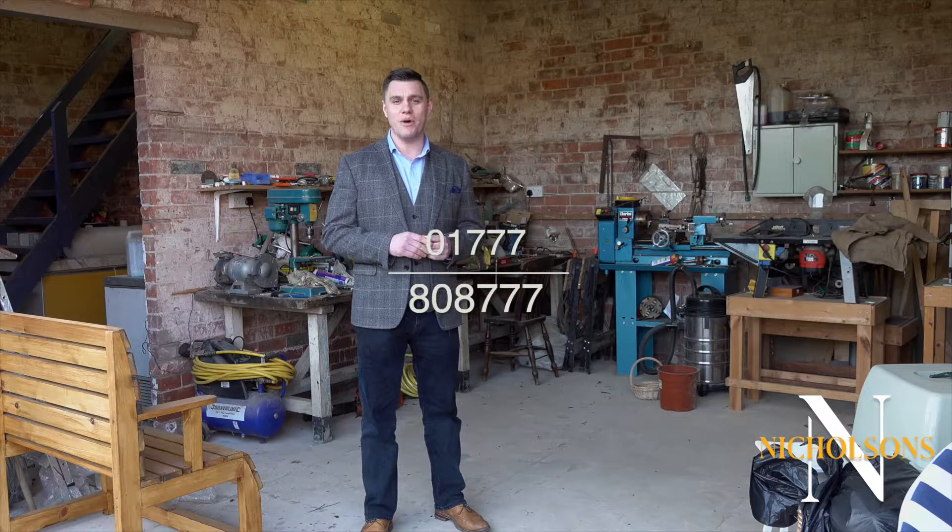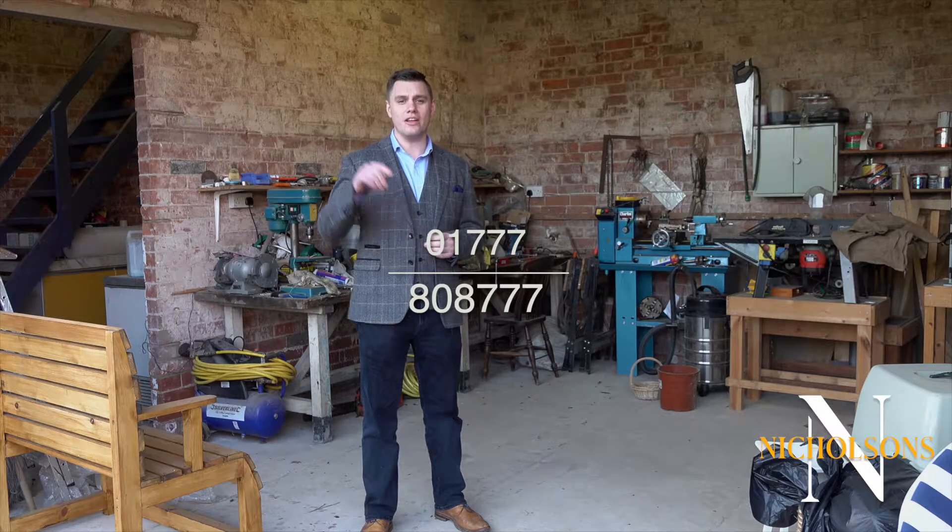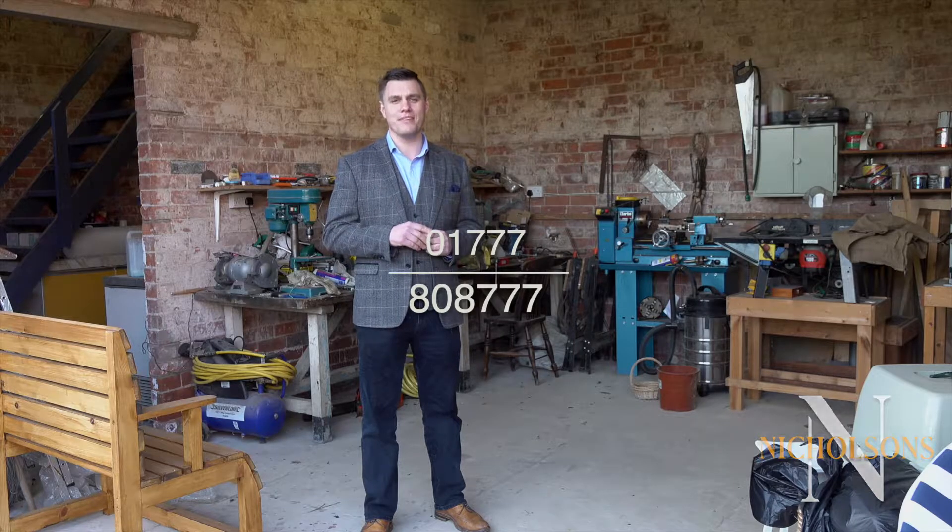The property comes to the market at £240,000 and it's available to view now. If you want to arrange to do that, please contact the office on 01777 808 777, or click on the link below the video.